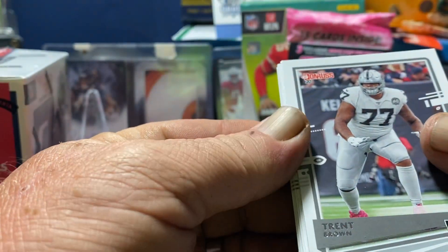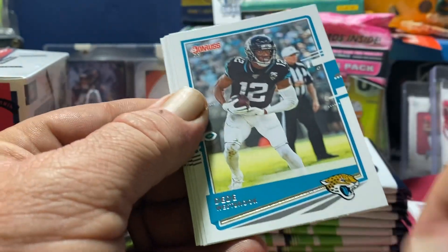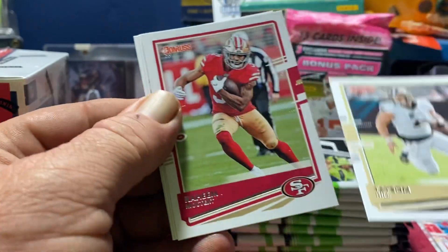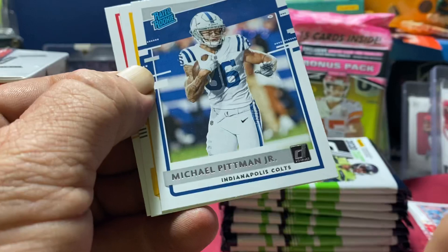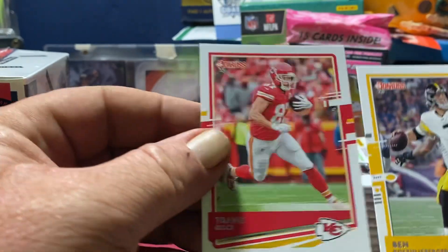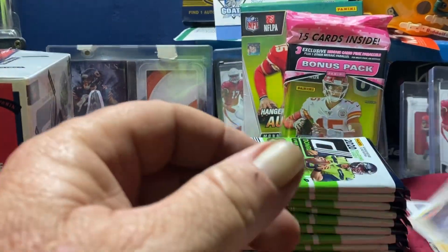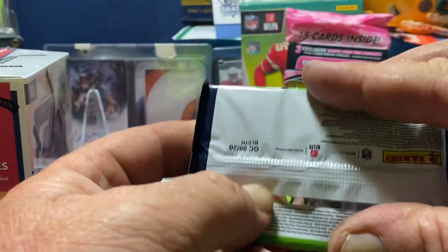We've got a Trent Brown, Derek Carr, DD Westbrook, Tyreek Hill, Raheem Mostert, Michael Pitman Jr. — shout out to BPats — Ben Roethlisberger, and a Travis Kelce. I'll check those later for variations.